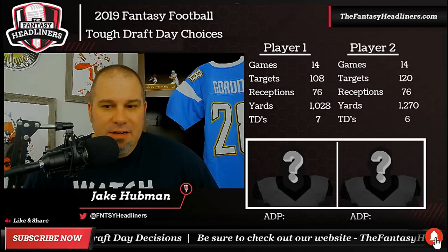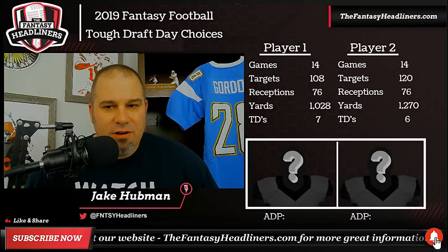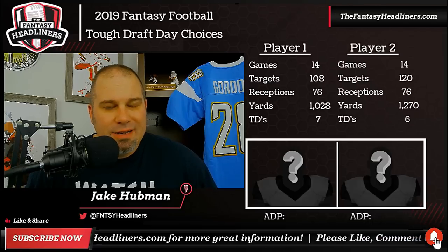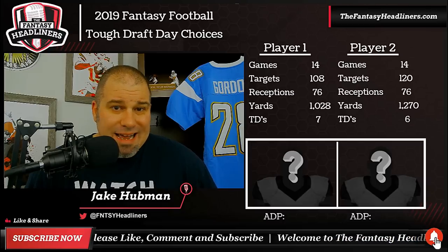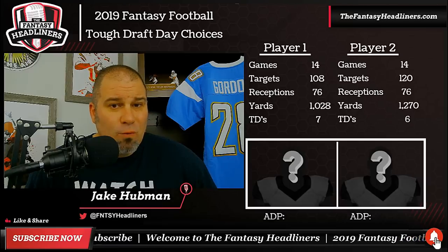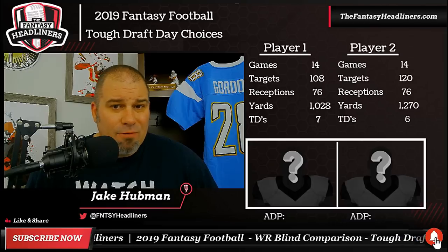Player two had a slight edge in targets, 120 to 108, and also had a slight edge in yardage — 1,270 yards to 1,028 yards for player one. They both had 76 receptions, and player one beat him out by one touchdown on the season. These guys were pretty close, but going into 2019, there's a pretty big advantage for one of them. Let's break down a few more stats to find out which one really has the edge and more value this season.